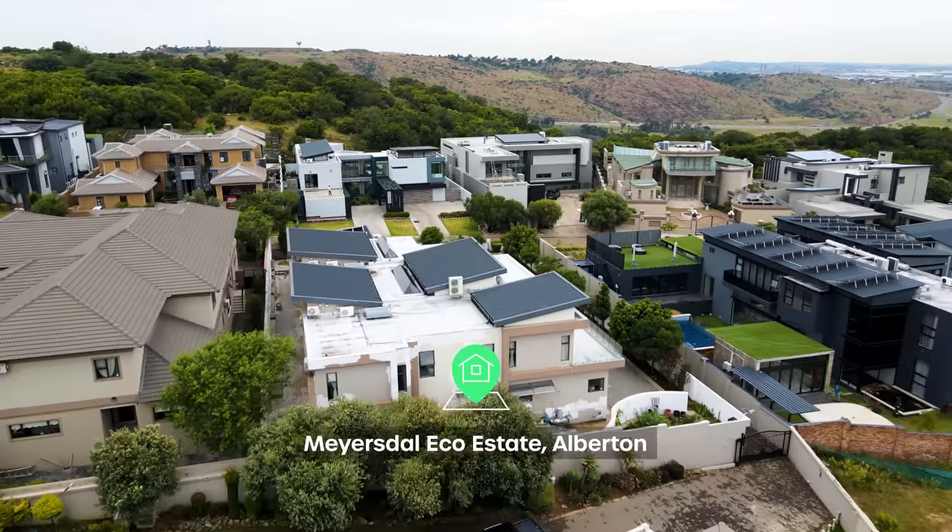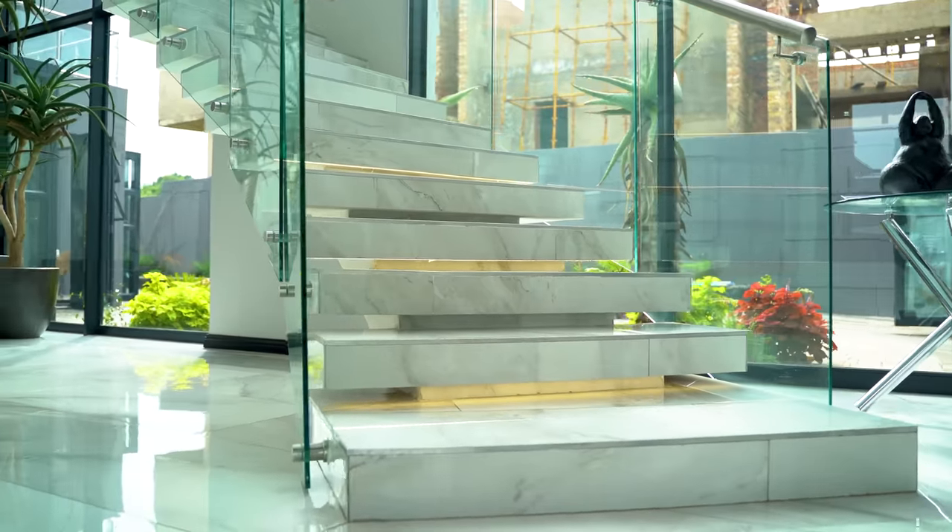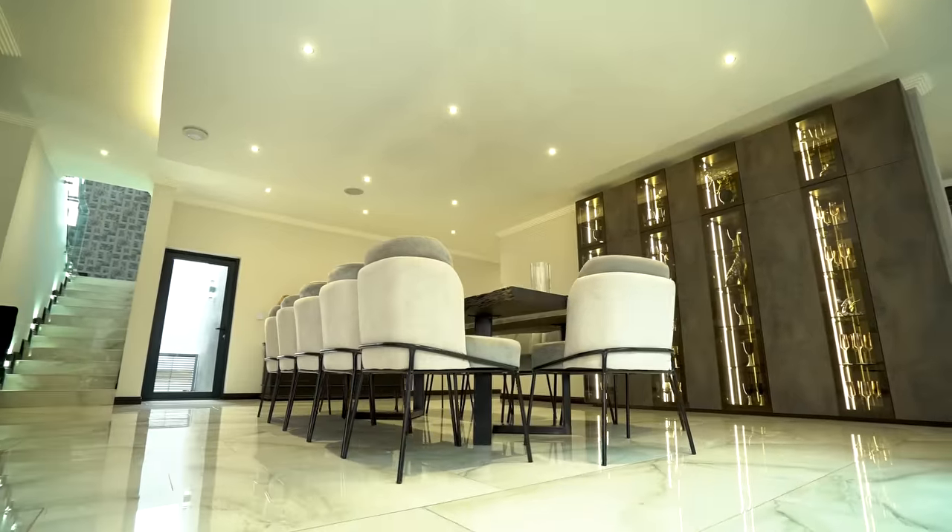Hello and welcome back to another epic episode of the Private Property Home Shopper Show. Today we are touring a sensational mansion on one of the best plots right here in Mayersdal Eco Estate. This home is the perfect mix between modernism and sleek architectural design all across its 1,000 square meters.